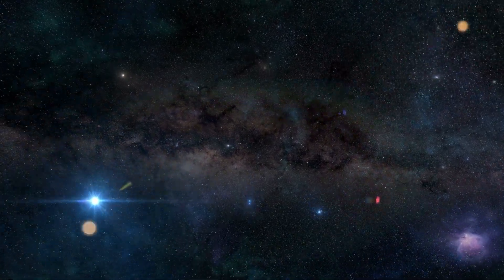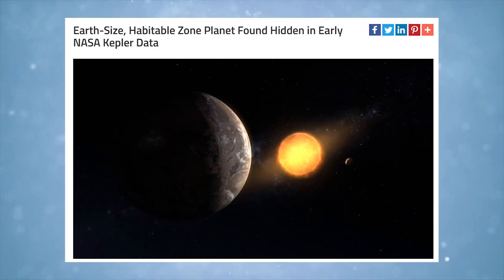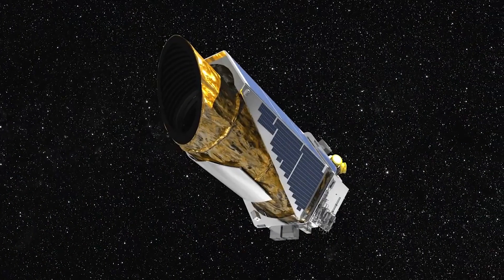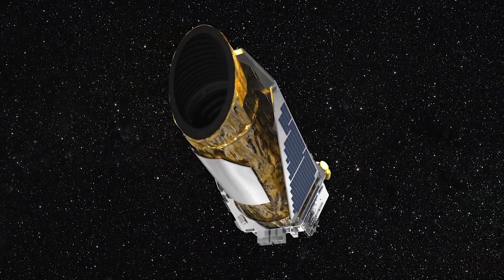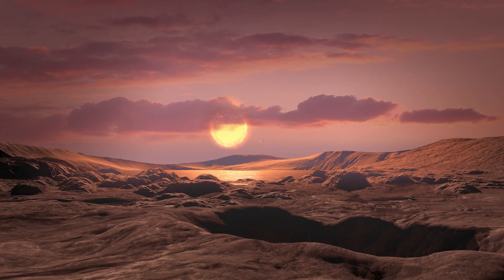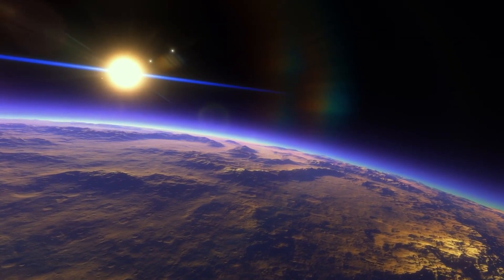A group of researchers from around the globe discovered an exoplanet the size of Earth that orbits in the star's habitable zone using newly analyzed data from NASA's Kepler Satellite Observatory. In this region, a rocky planet may have enough water to maintain liquid water. This video will tell you the findings from this discovery.